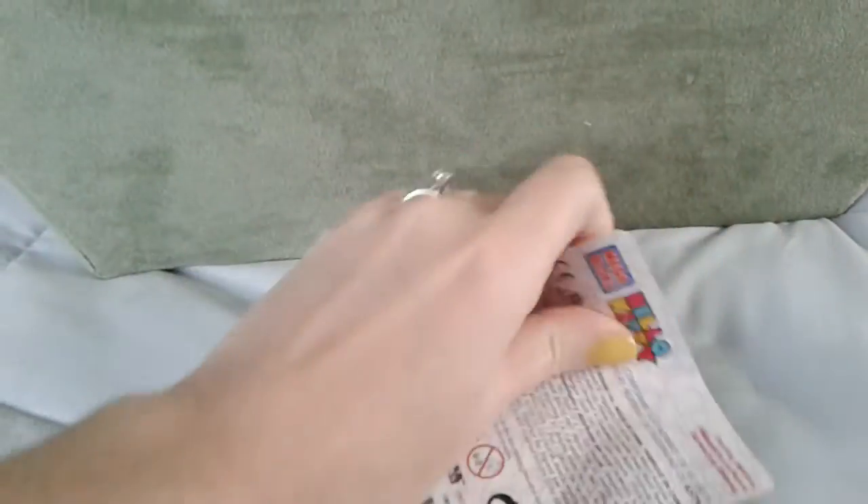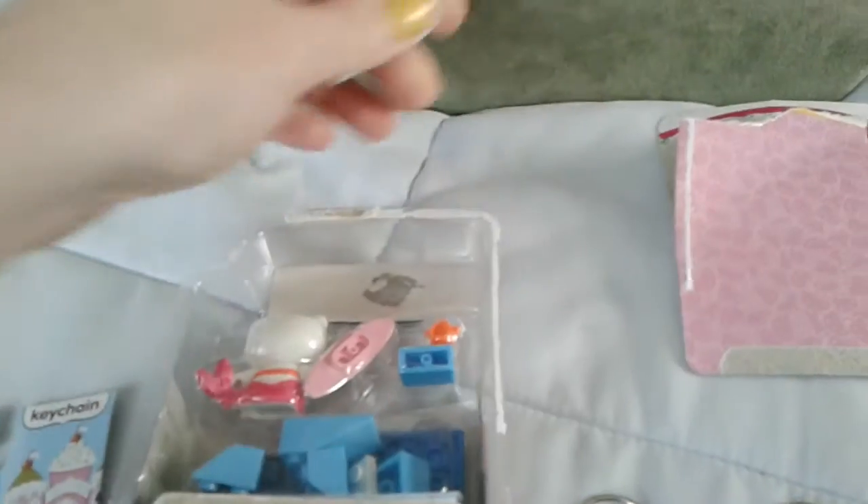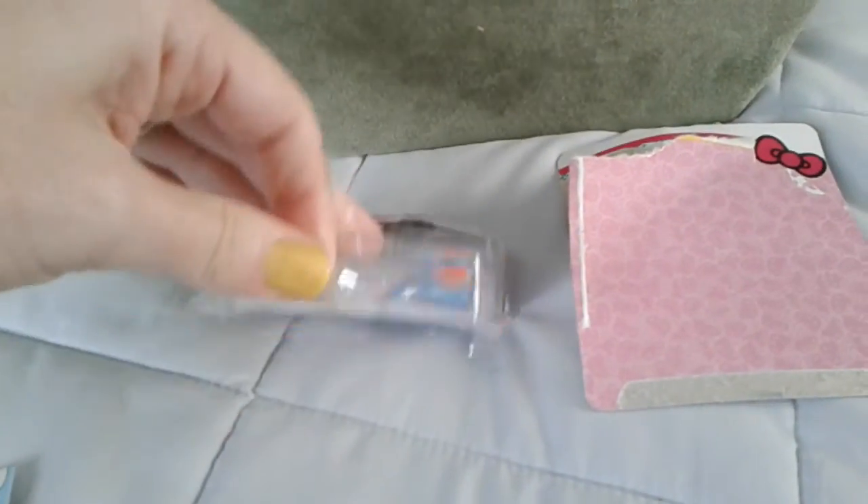I'm going to open it up so you guys can look at the pieces. I'm not going to be able to put it together on camera because I only have one hand and that would be really hard to do. But let me get it out of the packaging so you guys can at least get a better look at what's inside.